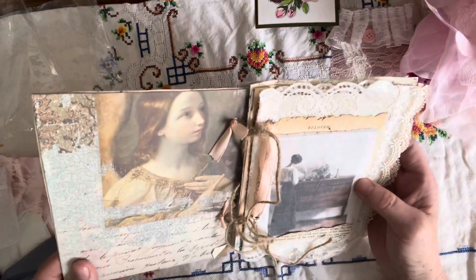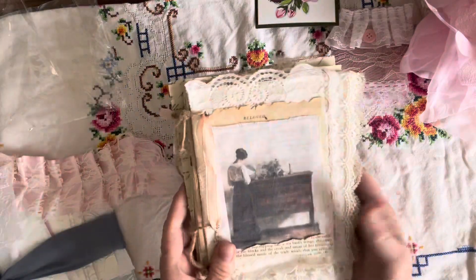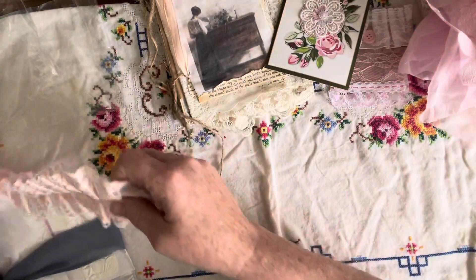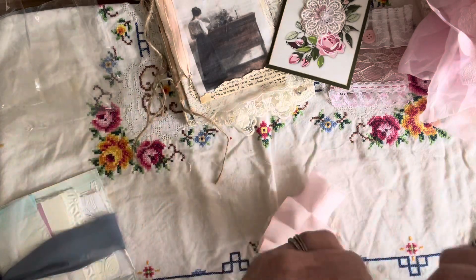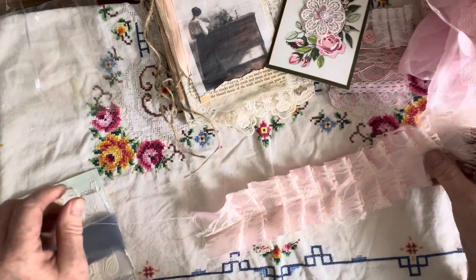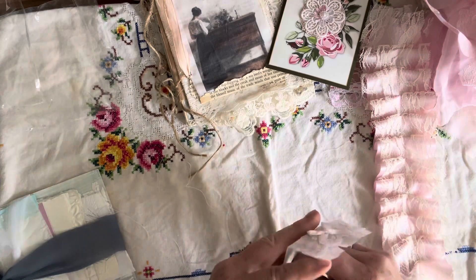That is so pretty — I love that. Thank you Karen, oh my gosh it's so pretty! Look at this ruffle — that's a pretty ruffle, I like that, thank you. And another gorgeous pocket — this is embossed vellum, so pretty.